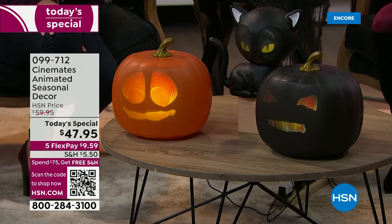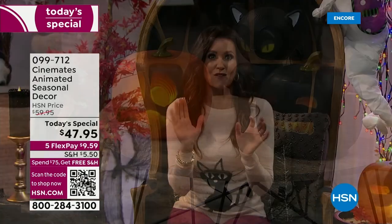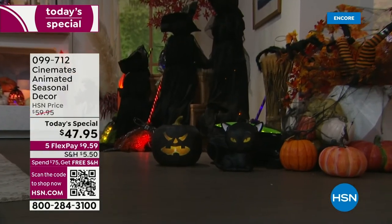Look at this, this is incredible! And today, for the only day, for the one time only: $47.95. You cannot find these in the marketplace yet, but when you can, they will be $20 more than what they are here today. This is a great opportunity for you.